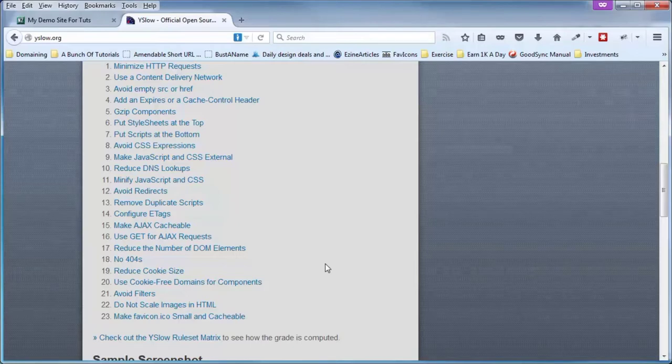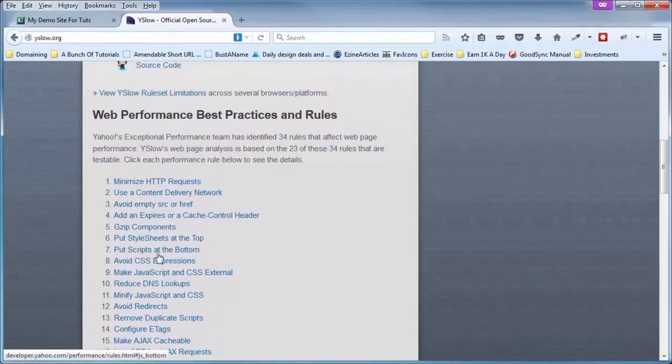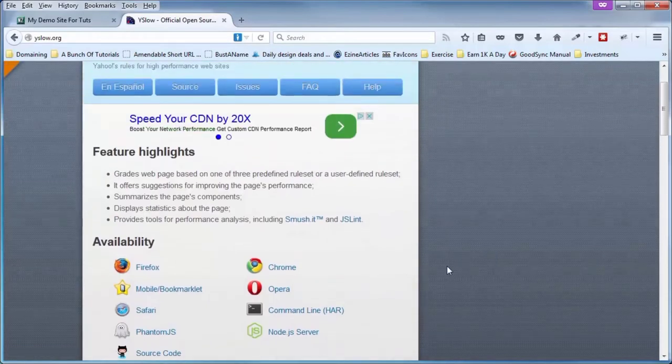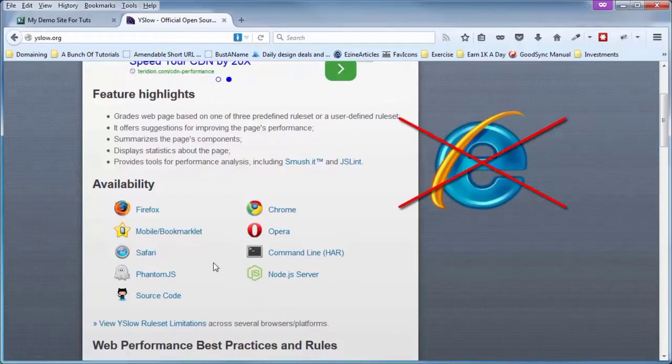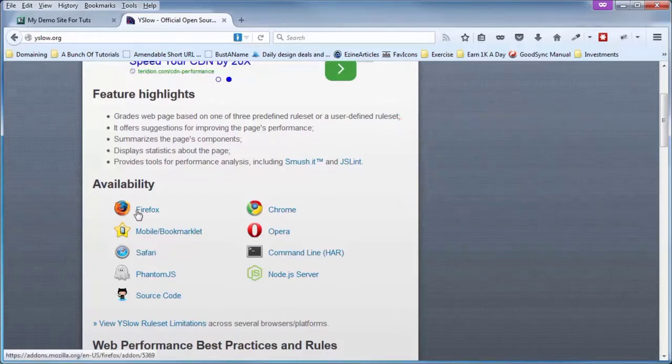Before we run that test, I want to point out that each one of these is a clickable link that will take you to a page explaining more about each testable rule. I also want to show you some things to consider when installing YSlow on your particular browser. As you can see, it is available for many major browsers, but there's a biggie missing — Internet Explorer. It does not work with Internet Explorer.